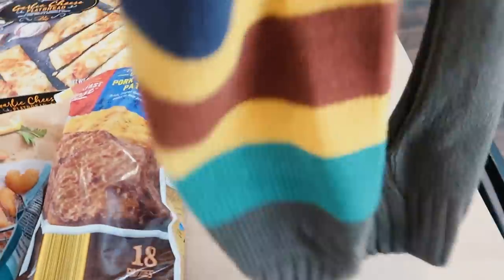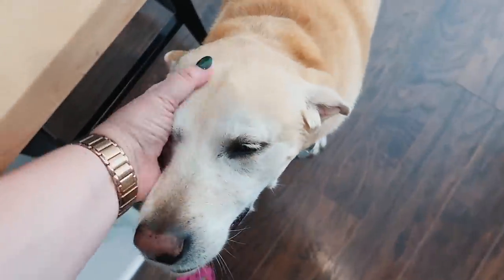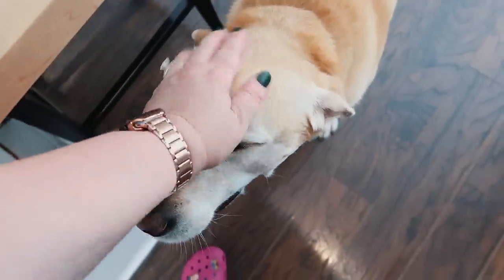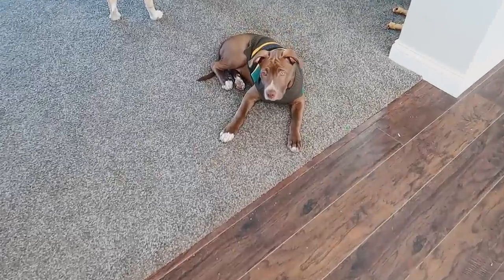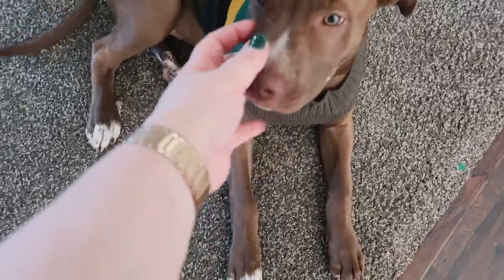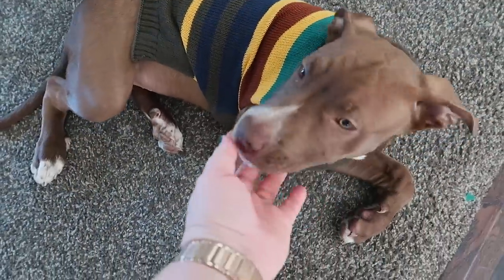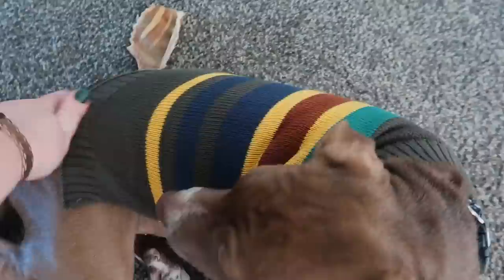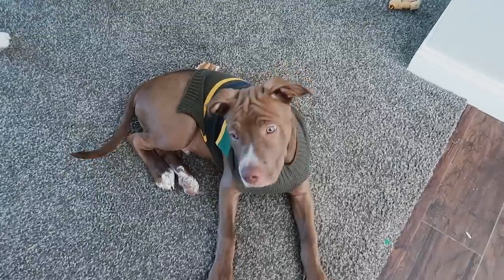Murphy, on the other hand, isn't a fan of sweaters. But look at Milo — aren't you just the most adorable doggy ever with your sweater? He's kind of a cold little guy sometimes. Look how cute that is — he doesn't even seem to mind it!